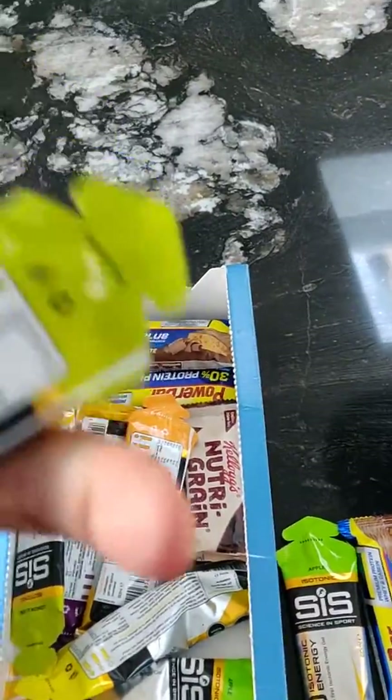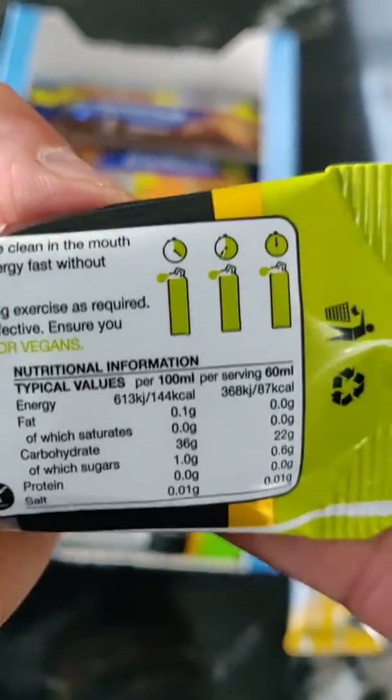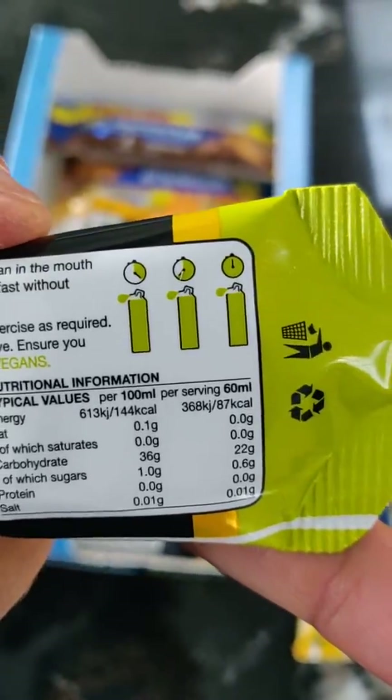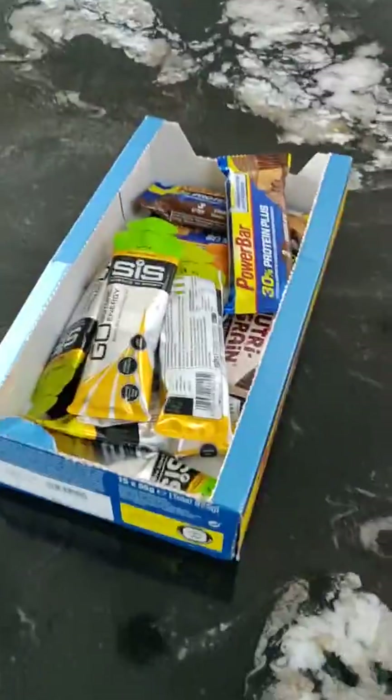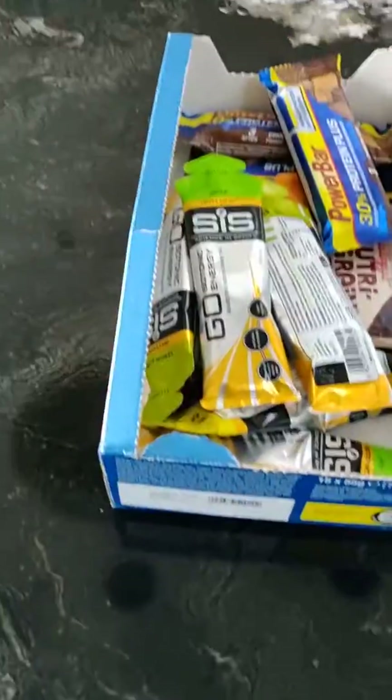It's about 87 calories in there — that's enough to give you a kick with a gulp of water, definitely. Keep these in supply because the Malone brand ones are quite expensive.